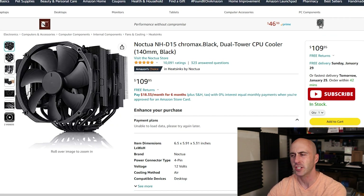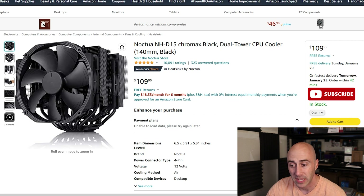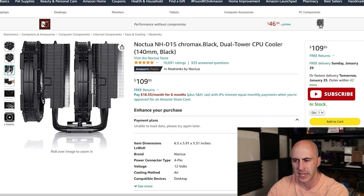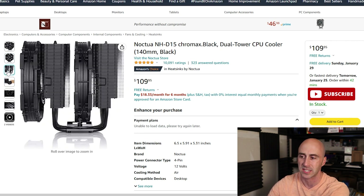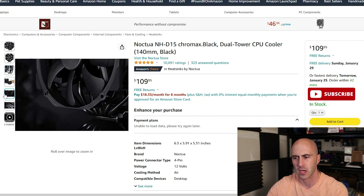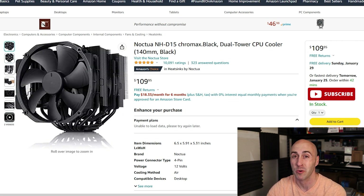The Noctua NH-D15 — I chose the Chromax version because I like the black aesthetic. They do have this in their original colors, which is the brown and tan, but if that's not your thing, they offer it in black as well. It also has two tower cooler designs with the heat pipes down in the middle, and it's got two gigantic 140mm fans. Very good cooler, very good reviews. The price is even higher than the Be Quiet one — this comes in at $109.95, which is really high for an air cooler. The only two negatives I see with these high-end air coolers is that they're huge and bulky, and the price is creeping into the price of liquid cooling.